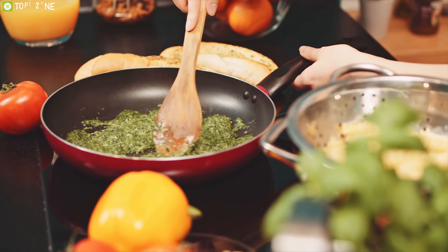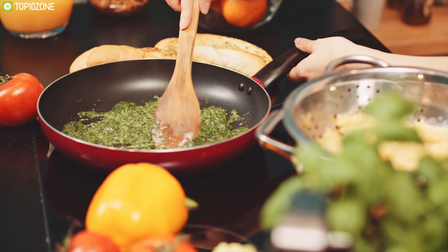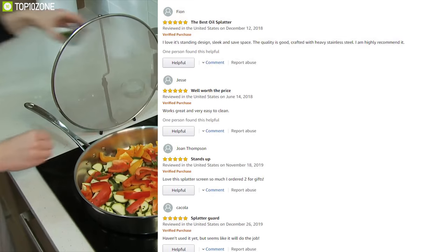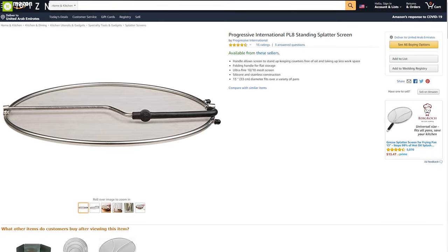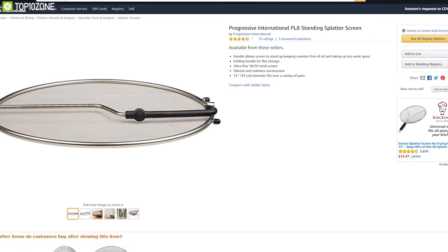Made from silicone and stainless steel, this splatter screen has a durable construction making it heat resistant to ensure longevity. If you want to keep your kitchen countertop free of oil splatters, the Progressive International P-Elite standing splatter screen has earned amazing reviews and ratings from its users, and you can get one from any online store.